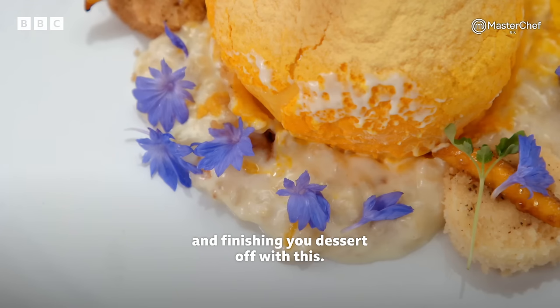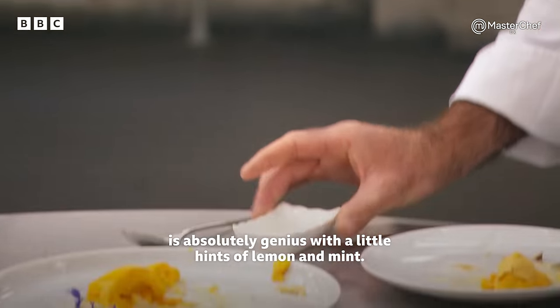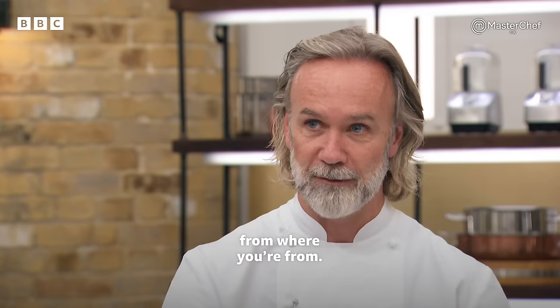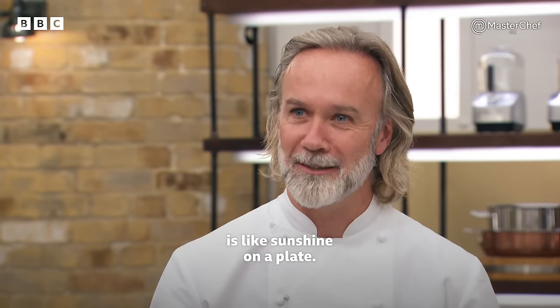The texture of the rice pudding works, and finishing your dessert off with this, the sorbet is absolutely genius, with a little hint of lemon and mint — absolutely delicious. You've brought your rice pudding from where you're from, the celebration of your festivals. It's like sunshine on a plate.